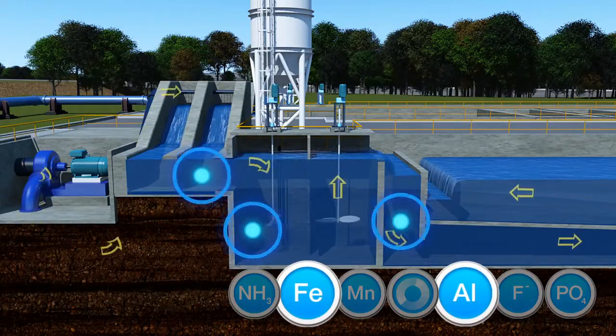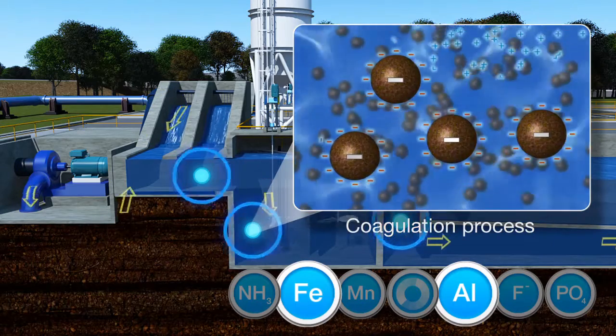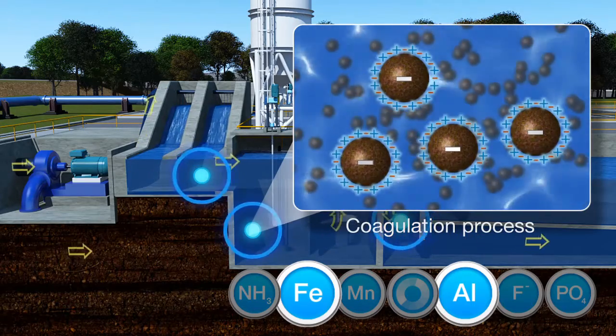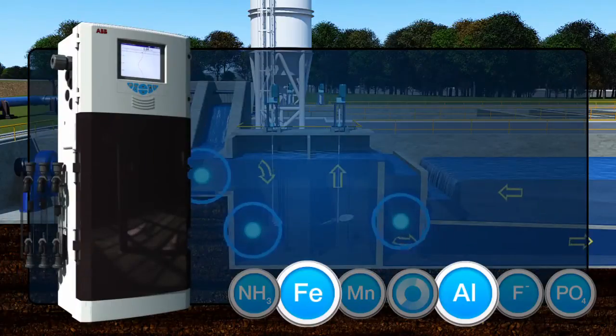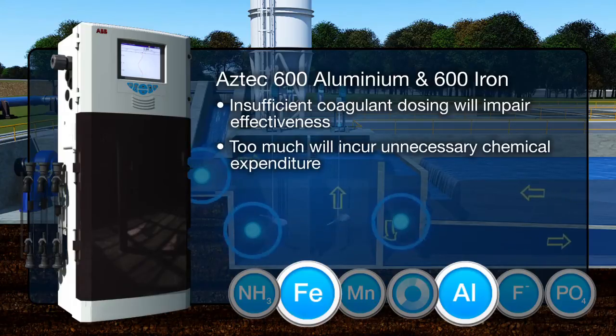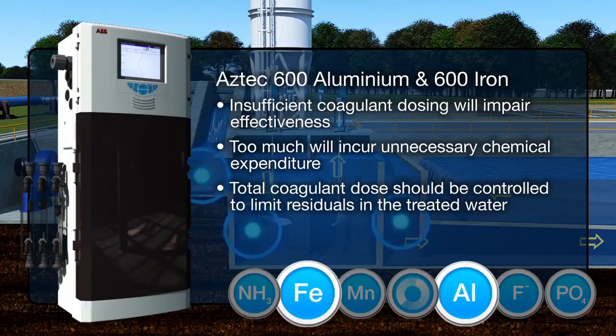Coagulants used in surface water treatment are either aluminium or iron-based. Monitoring aluminium and iron levels during and after the coagulation process is a highly effective way of assessing overall treatment efficiency. Insufficient coagulant dosing will impair treatment effectiveness, while too much dosing will incur unnecessary chemical expenditure and may lead to process issues such as increased filter backwashing. The total dose of coagulant supplied in the water treatment process should be controlled to limit the residuals in the treated water.